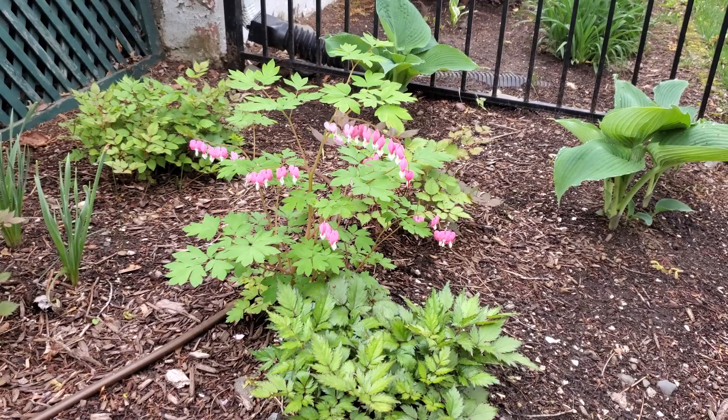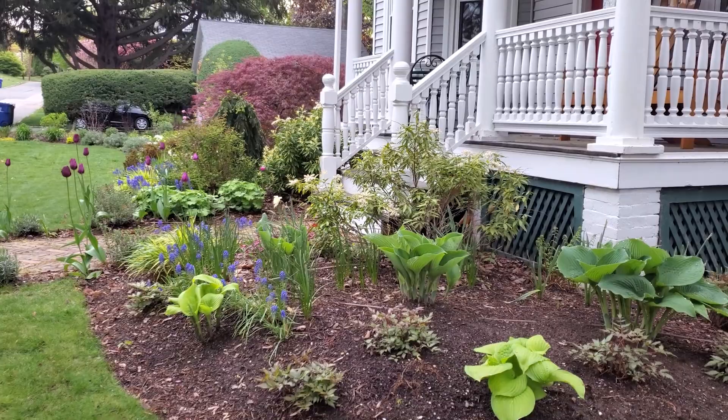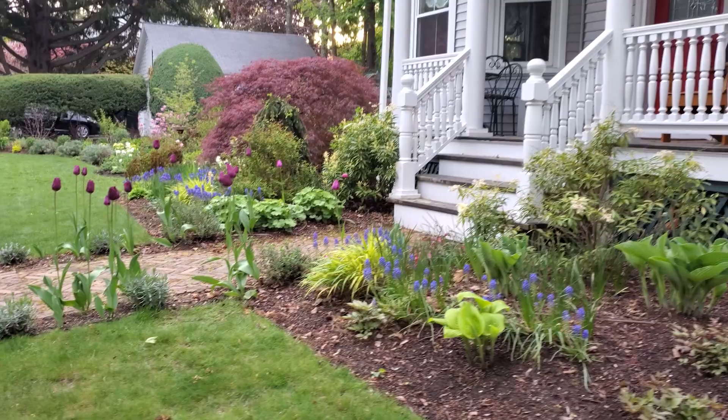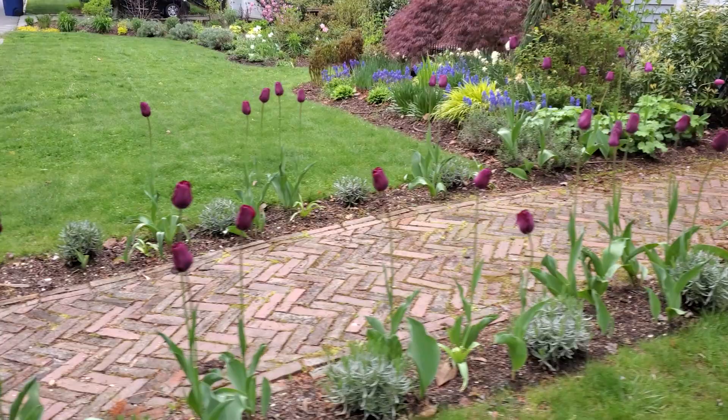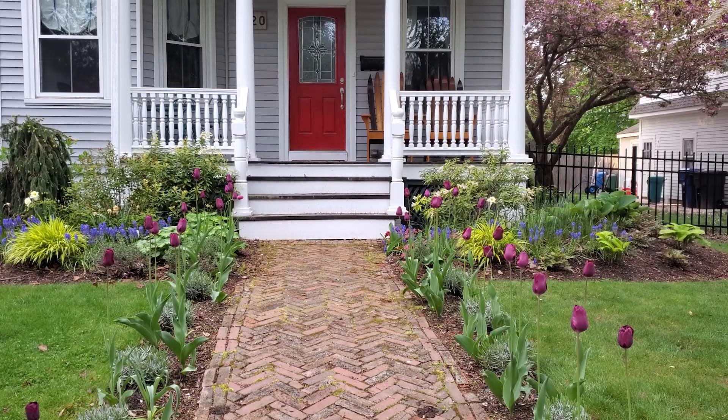Bleeding hearts are still looking very beautiful. Once these tulips go by on the front walkway, hopefully my lavender phenomenal is going to take over.